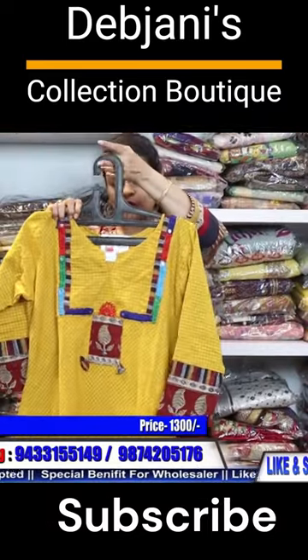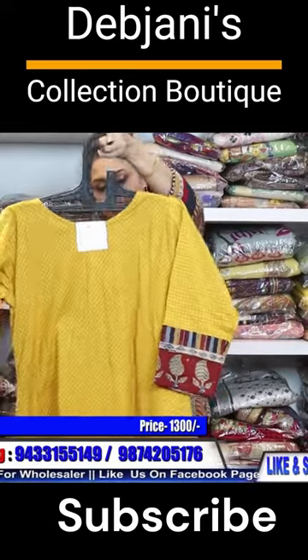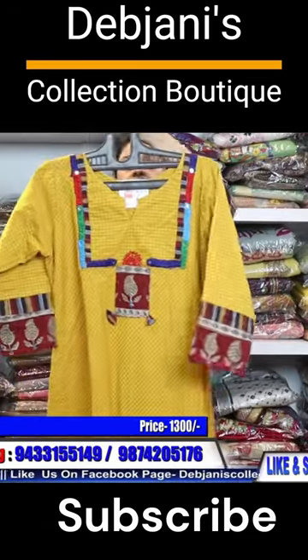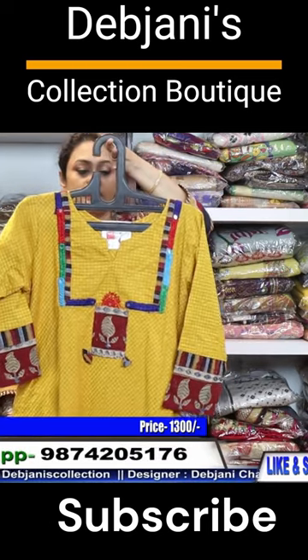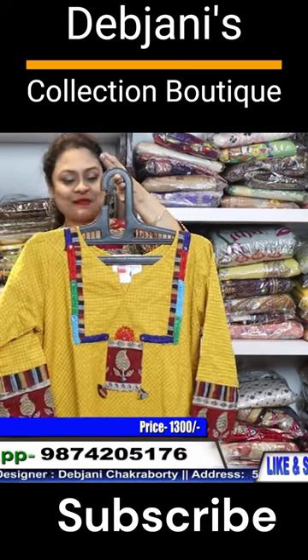This is the front portion. This is the back portion. Chest size is 42, length size is 43. Price is 1300 plus shipping.